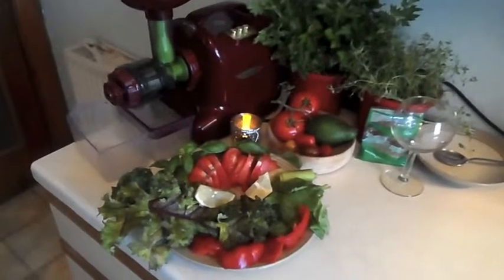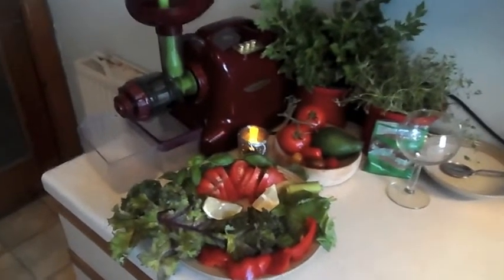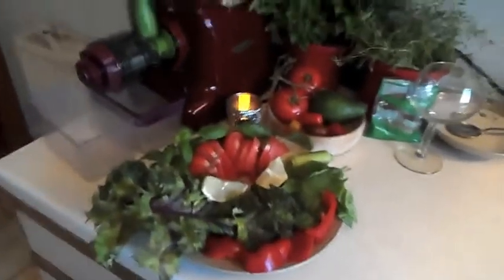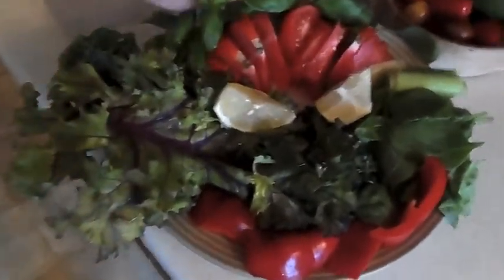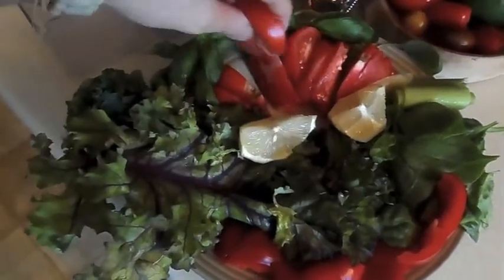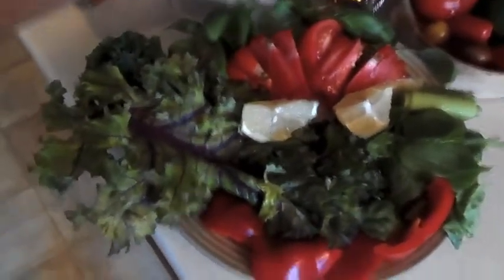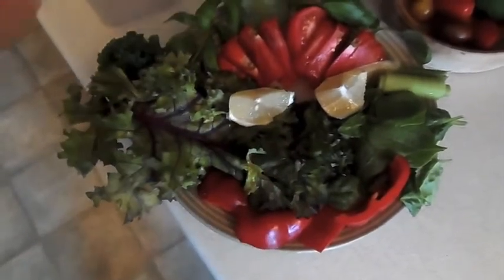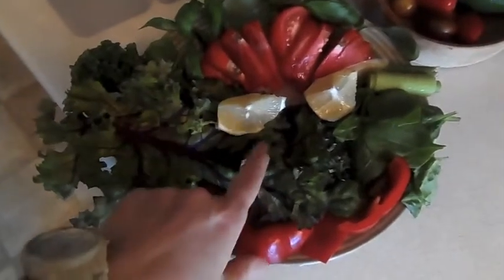Hi guys, it's Keira. I'm back - it's still day four, it's evening, and here is my last meal of the day: a lovely savory green juice. So if I show you here - oh, I just noticed it's like a wee smiley face! How encouraging! That's cheered me up.